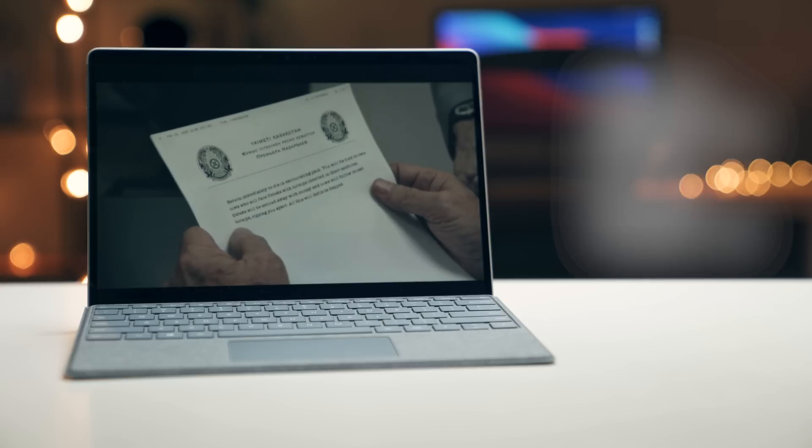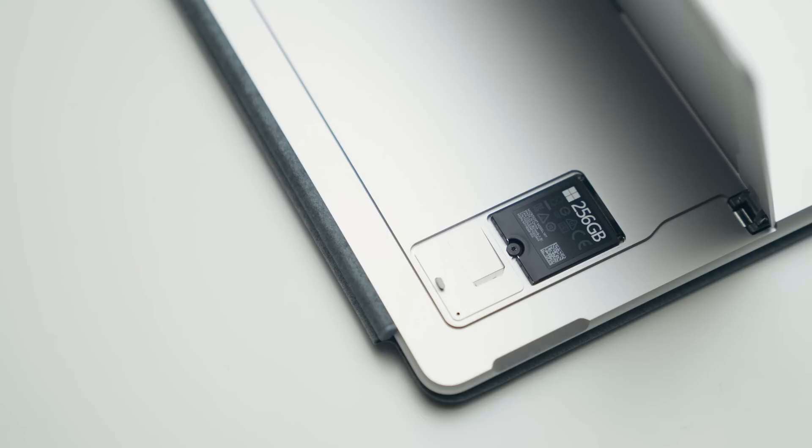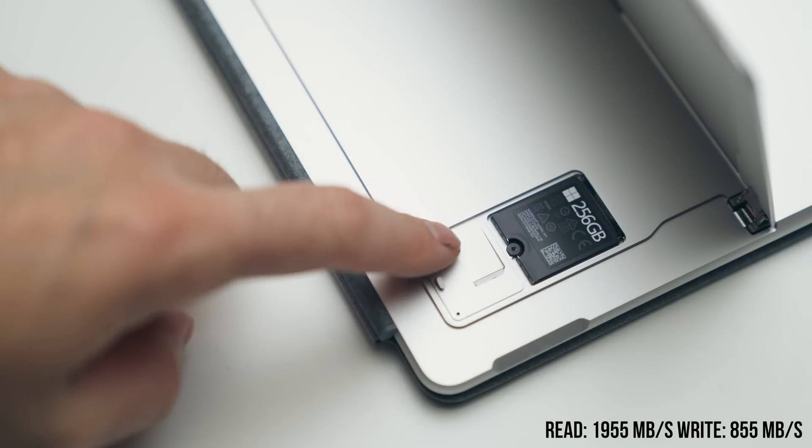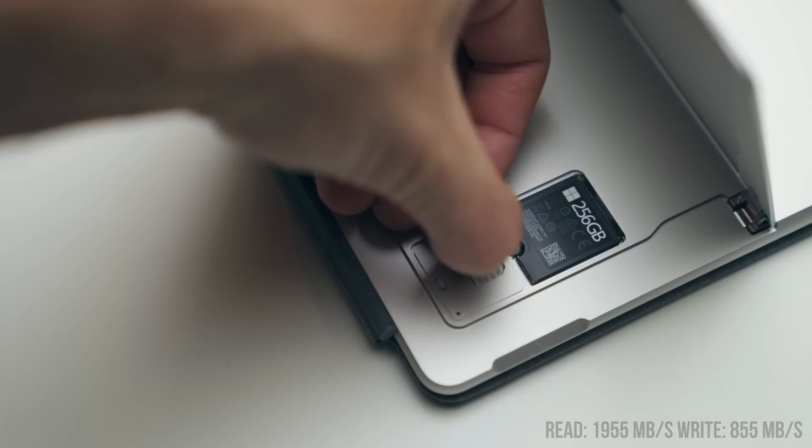The webcam is 1080p and really good - better than the webcams you'd find on a MacBook Pro or MacBook Air. You can't upgrade it; you can't swap out the RAM since it's soldered onto the motherboard. But you do have access to the SSD. It's faster than a regular SSD, but it's definitely not one of the fastest NVMe drives I've ever used.